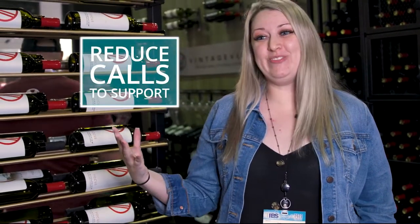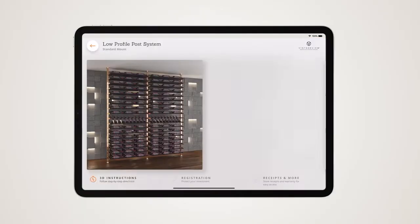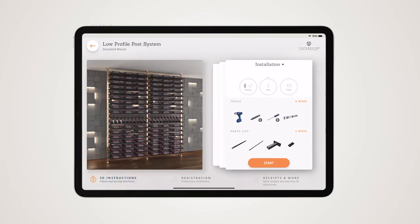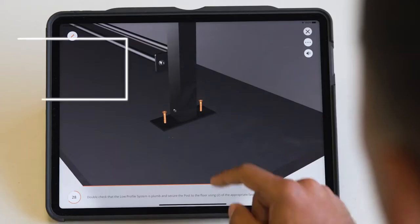From all of that, my sales team has stopped fielding as many 'how do I install this? I'm very confused on what's going on with this piece.' So we can now direct them to the Built app, they can go through it step by step. It really shows everything from what you need to install it — you need to put this screw here.